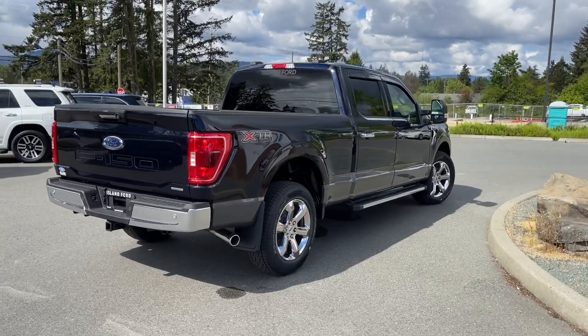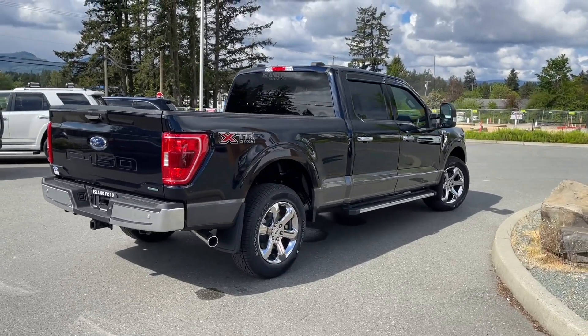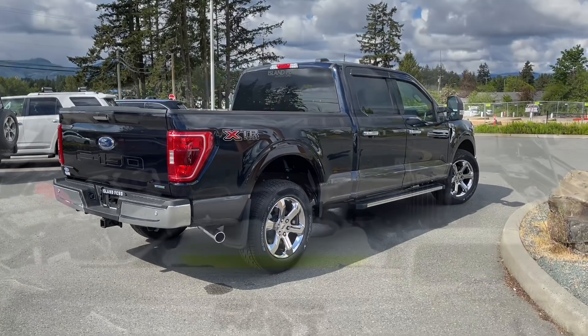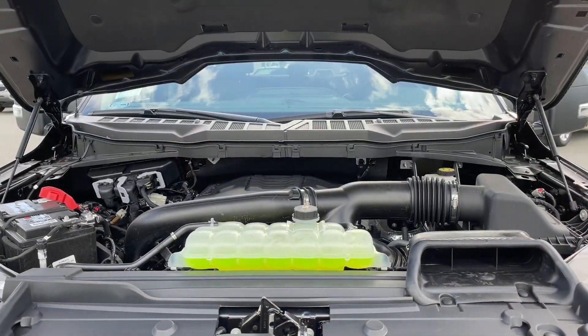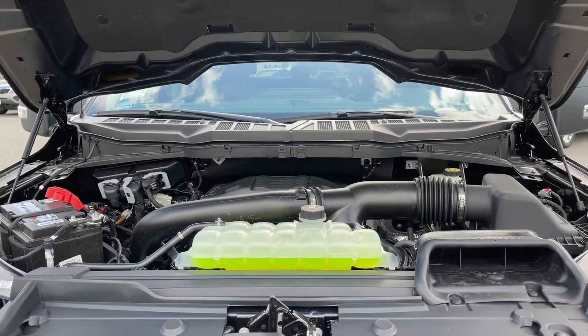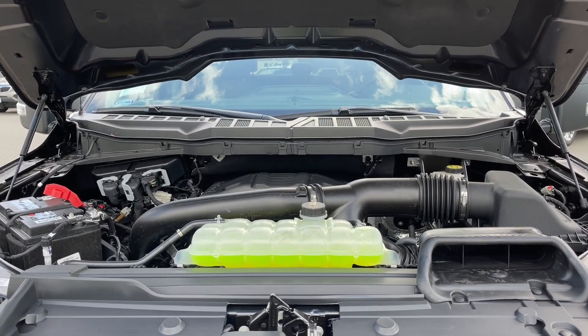It's really easy to take this vehicle out on a test drive — you can book it online at islandford.ca. Under the hood, this is a 3.5 litre V6 engine paired with a 10-speed automatic transmission and it's a 4x4.